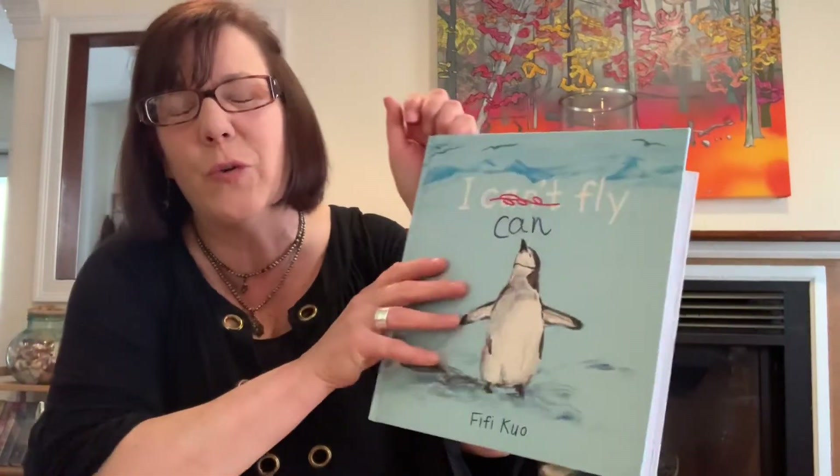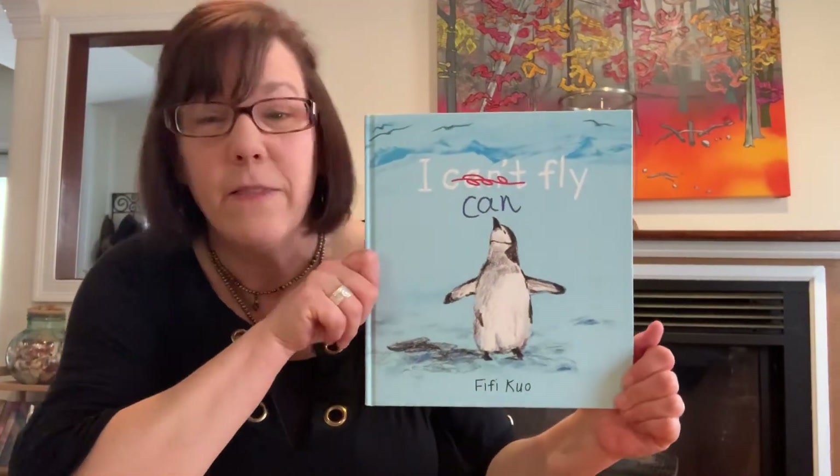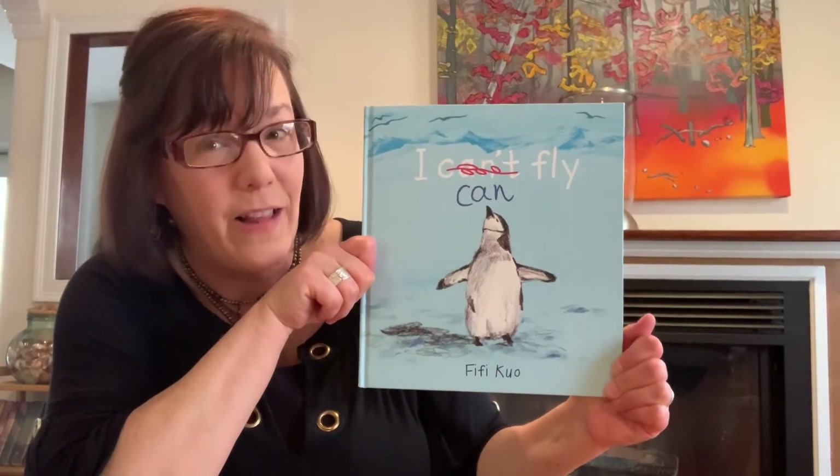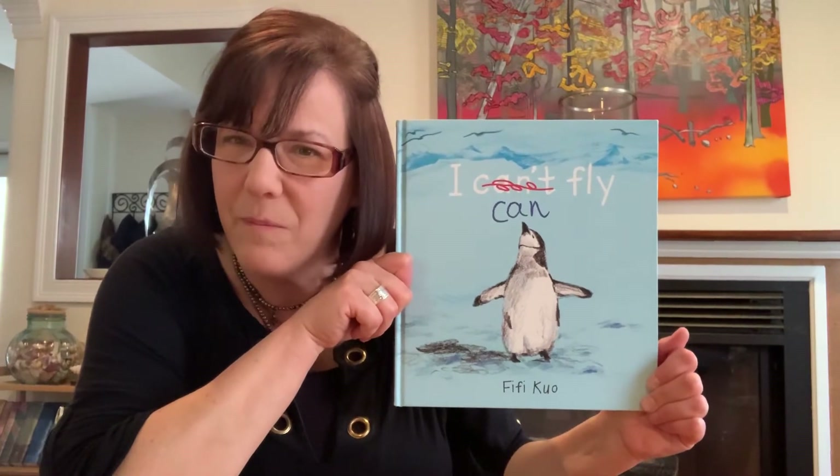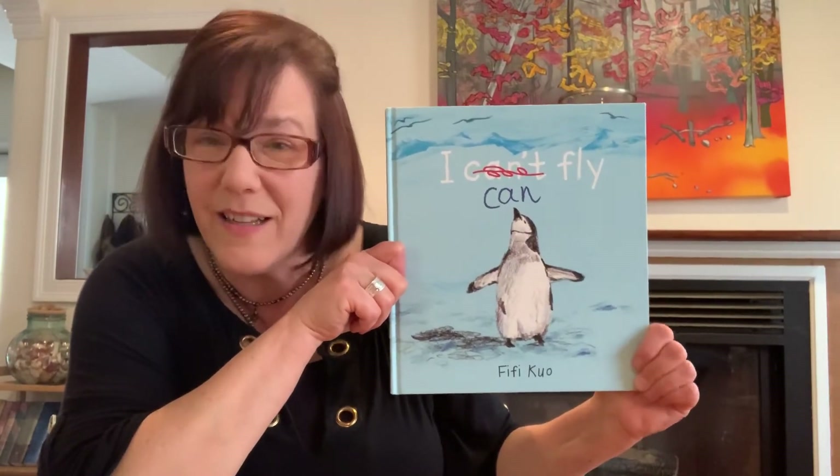I hope you enjoyed my book about little penguin who can fly. Maybe you can try out how your body can fly. We can't go way up in the air, but what could we do to make us feel like we're flying? Give it a try. Until next time, I'll see you soon. Bye.